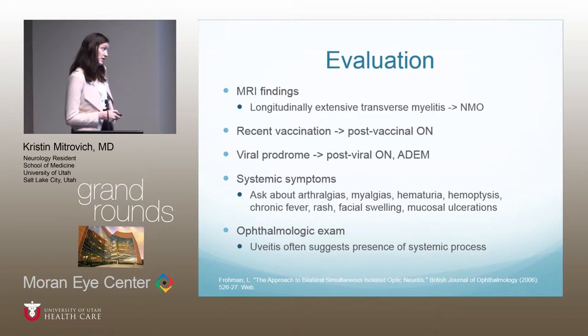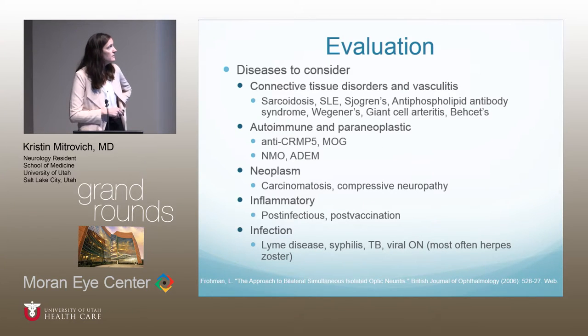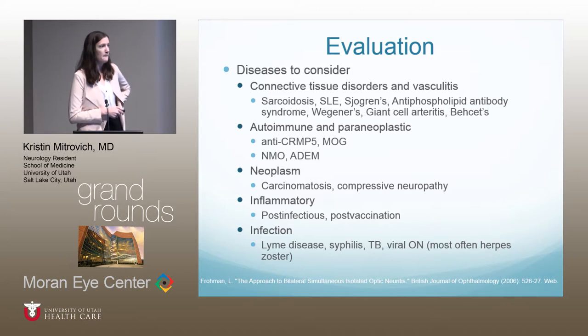An ophthalmologic exam is important — uveitis can be a sign of a systemic process. Diseases to consider include connective tissue disorders and vasculitis. The major ones are sarcoidosis, which can present as isolated neurosarcoidosis with optic neuritis as the only symptom, lupus, Sjögren's, antiphospholipid antibody syndrome, Wegener's, giant cell arteritis, and Behçet's.